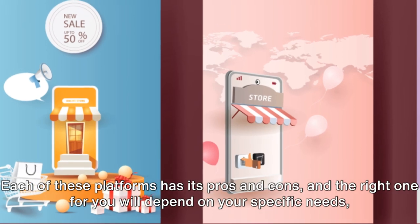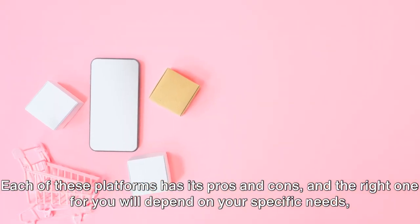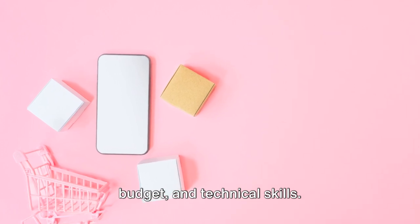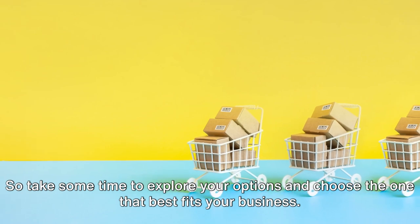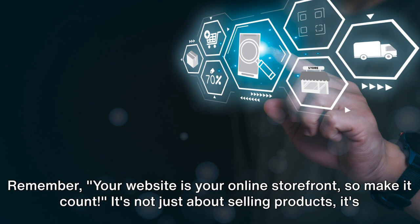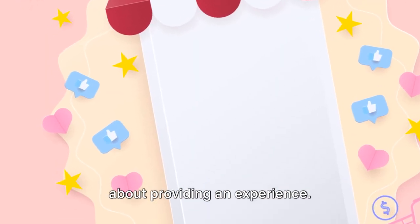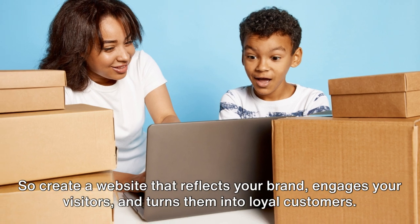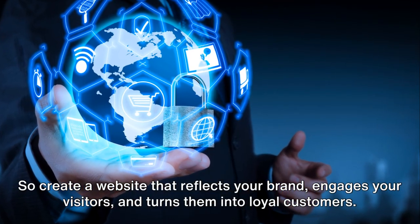Each of these platforms has its pros and cons, and the right one for you will depend on your specific needs, budget, and technical skills. Take some time to explore your options and choose the one that best fits your business. Remember, your website is your online storefront, so make it count. It's not just about selling products — it's about providing an experience. Create a website that reflects your brand, engages your visitors, and turns them into loyal customers.